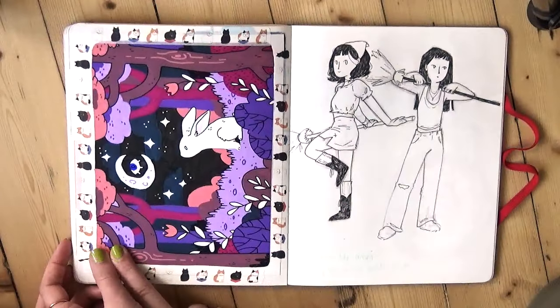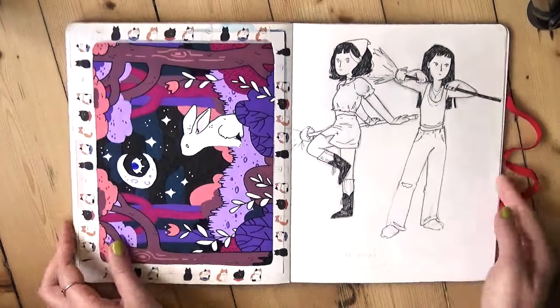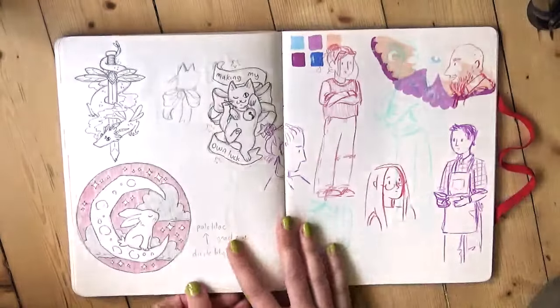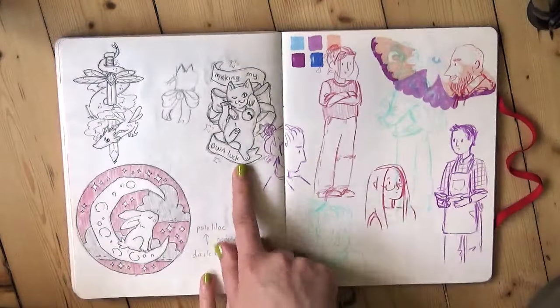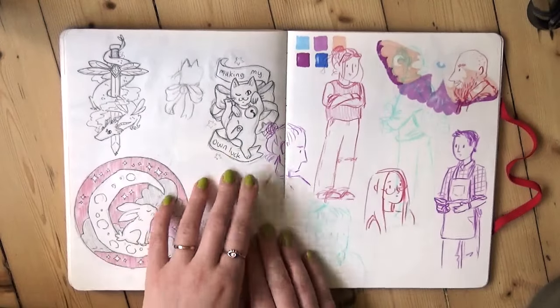We've got another Posca pen environment — this is just imaginary, not from any reference. And we've got my witch characters again, still working on those. This was an idea for a Risograph print that I made — it's like a little lucky waving cat that's on my shop now.